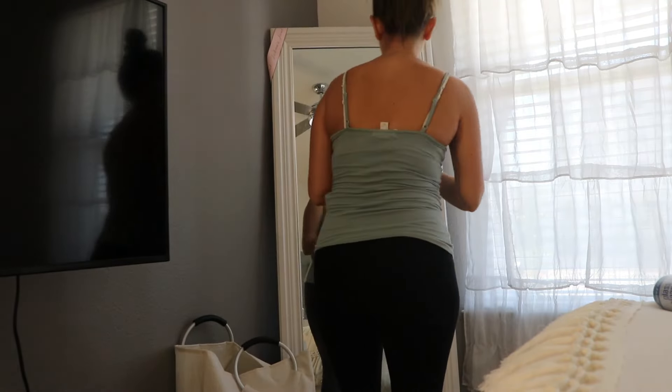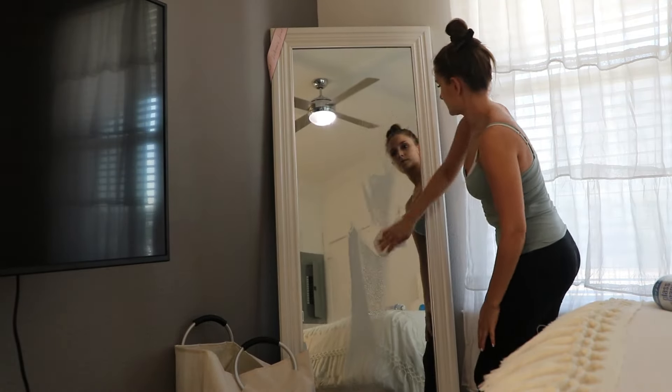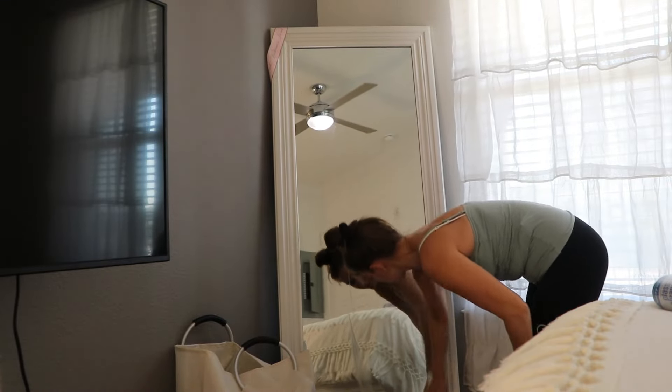Now that I'm done with that, I'm going to go ahead and clean the rest of my room really quick. I'm just going to wipe off the mirrors and do a quick vacuuming.